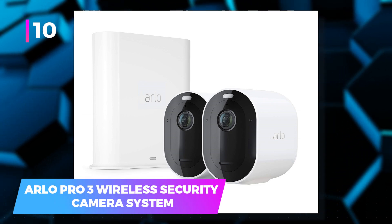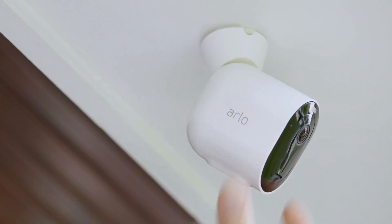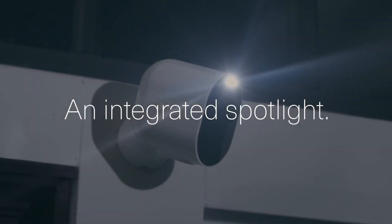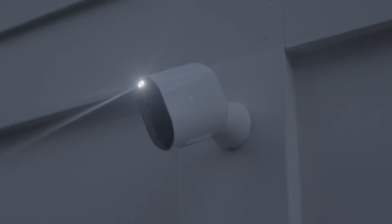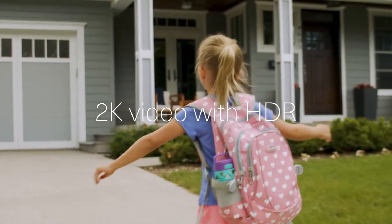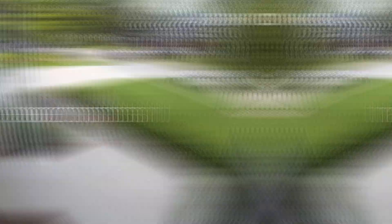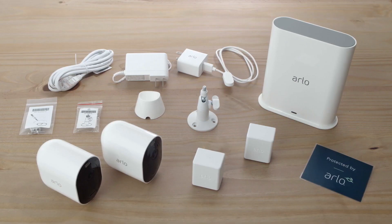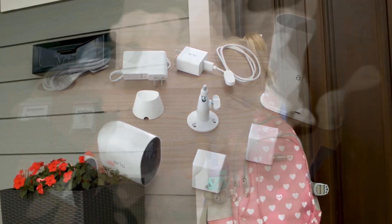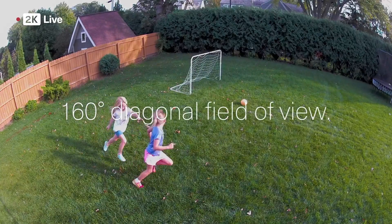10. Arlo Pro 3 Wireless Security Camera System — a hassle-free solution designed for easy setup, ensuring you can have it up and running in just a few minutes. Once installed, the Arlo Pro 3 boasts color night vision capability, guaranteeing clear vision even in the dark. Additionally, it features an integrated spotlight, allowing you to zoom in on specific areas for a more detailed view. In case of unexpected visitors, a simple swipe on your device will enable you to contact emergency personnel quickly, keeping you updated on all happenings around your home.